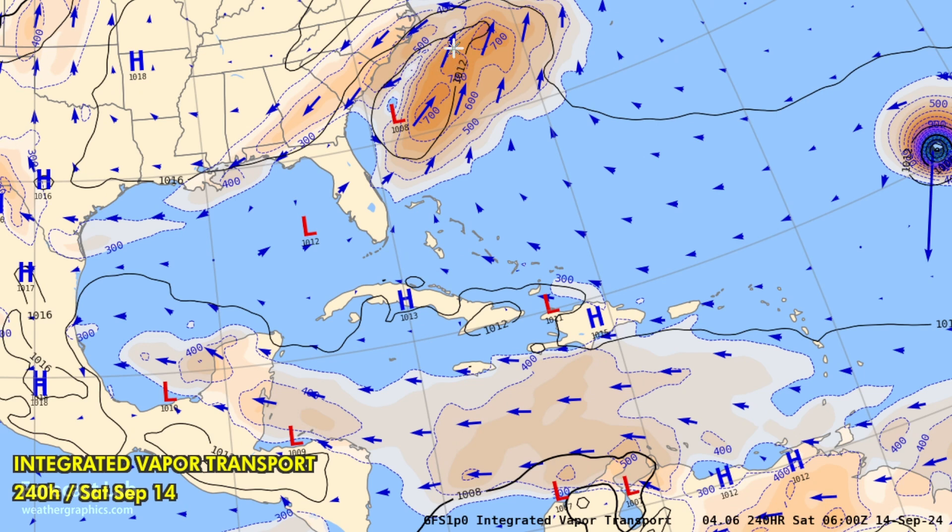Most of the activity is going to be in the form of extra-tropical lows along the stationary front through Florida, the Gulf of Mexico, and the Gulf Stream.